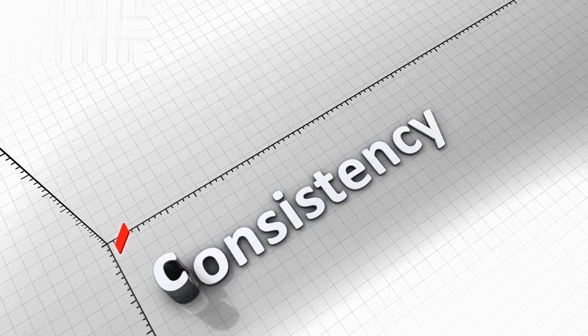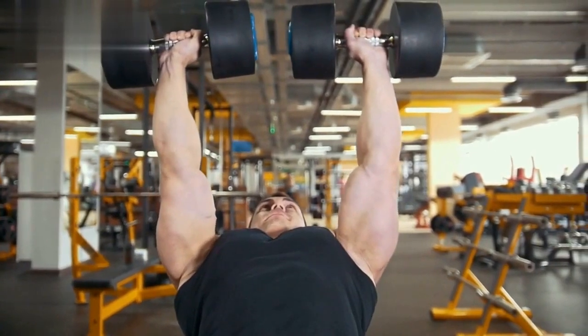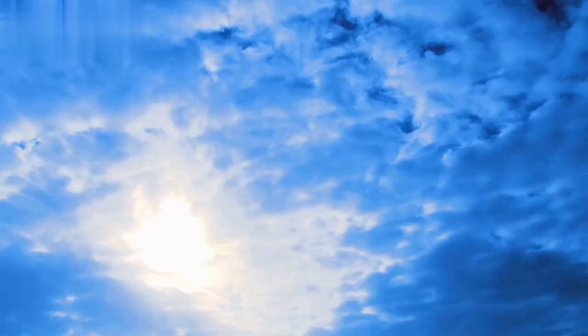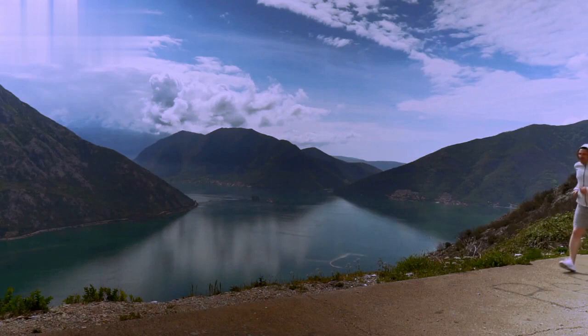Remember, consistency is key. By following our HIIT workout plan and incorporating our belly fat burning smoothie into your daily routine, you'll see amazing results in no time. So, are you ready to say goodbye to belly fat and hello to your best body? Start the journey today and uncover the confident, fit version of yourself.